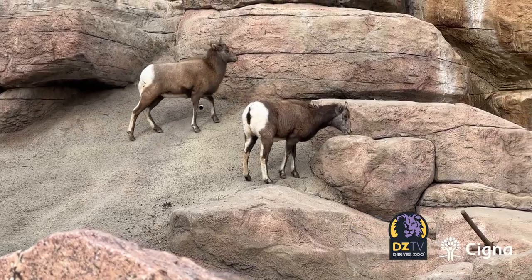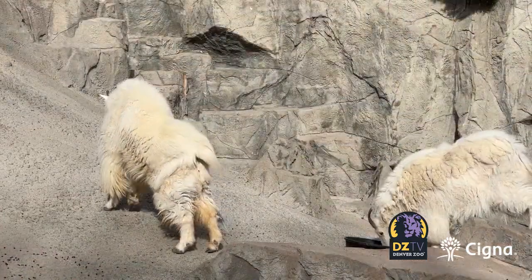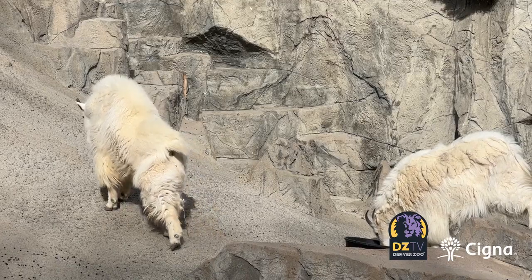You're likely to catch our Rocky Mountain sheep and goats enjoying the winter chill we see here in Colorado. They are well adapted for the cold — they have a double layer of fur that makes them double insulated, so they basically don't even feel the cold. But just like us, when any of our animals have had enough and are ready to come indoors to a warm space, they have one made specially for them.